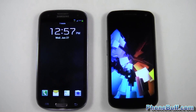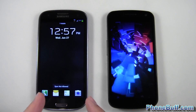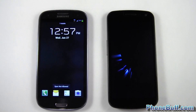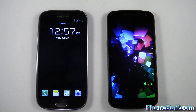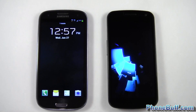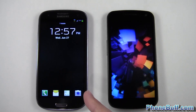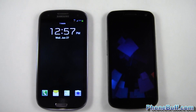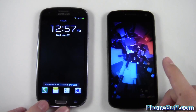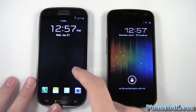The boot-up test is already done on the S3. Notable specs: the S3 has 2 GB of RAM on the US version and the Galaxy Nexus has 1 GB. The S3 was released in June and the Nexus was released in December here in America. The Galaxy Nexus just finished up now, so I'll go ahead and unlock both phones.